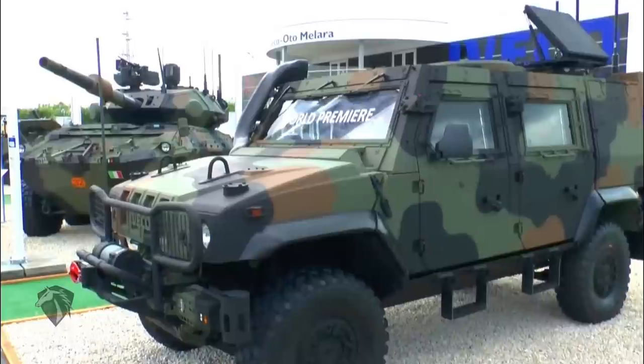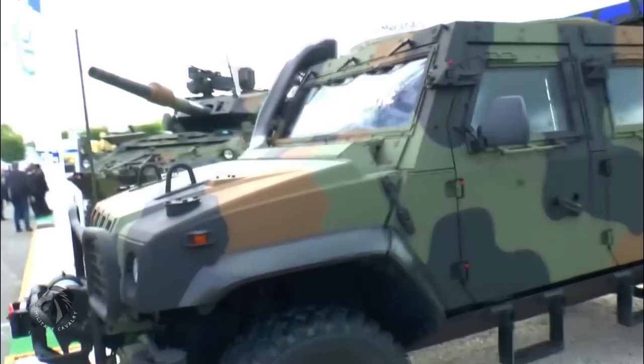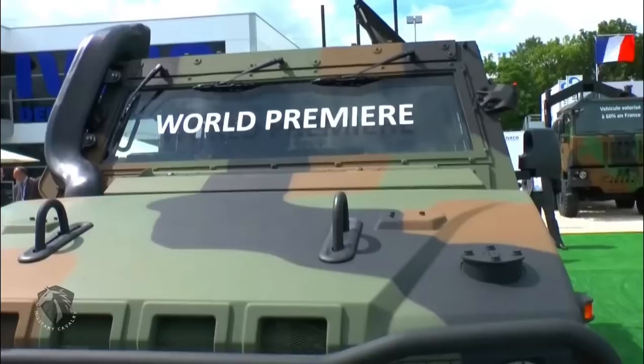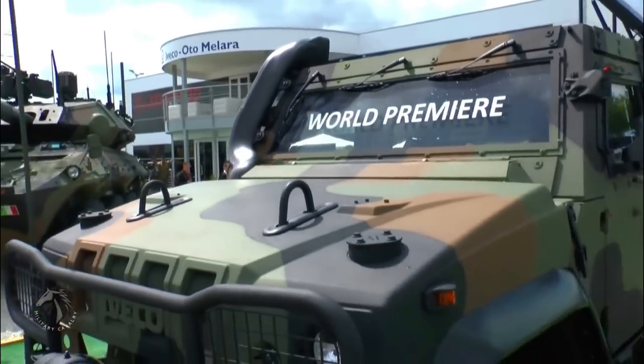Hello everyone, welcome back to our Military Cavalry channel. In this video, we will present to you the Light Multi-Role Vehicle, LMV.